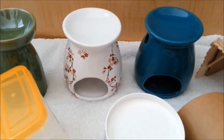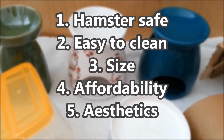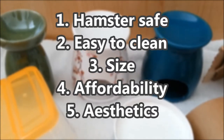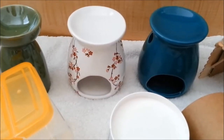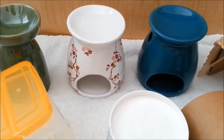There are a few things that I require from a hideaway for Marcy. One, I need it to be hamster safe. Two, easy to clean. Three, the right size. Four, affordability. And five, as an optional aspect, aesthetics — it needs to also kind of look clean and well suited for her habitat.